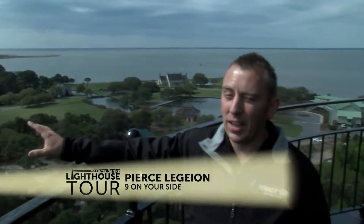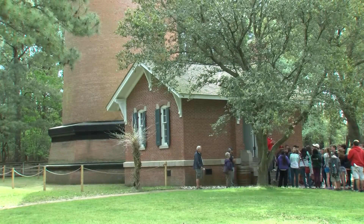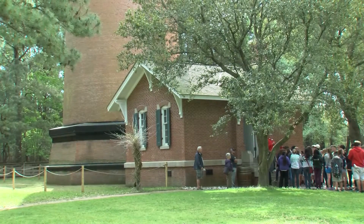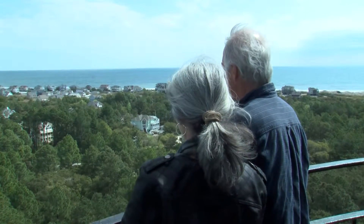Atlantic Ocean off to my left, sound behind me, and all that's in between is a thin strip of sand. And that view is exactly what attracts people from all across the country. The Haywoods travel from Pennsylvania to see it for themselves. It's beautiful — it's a gorgeous day. A little windy, but beautiful.